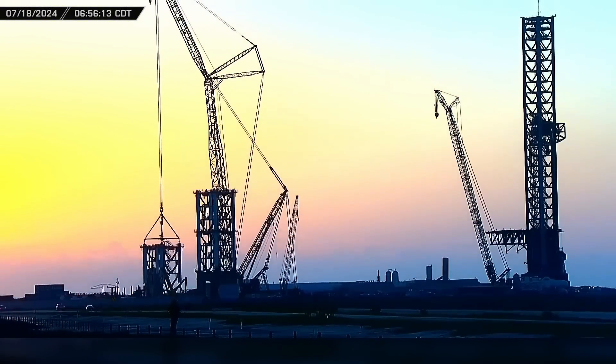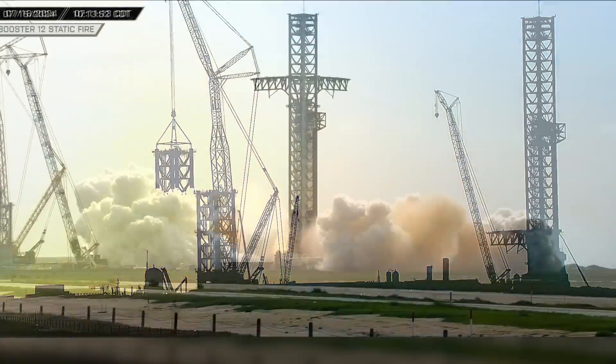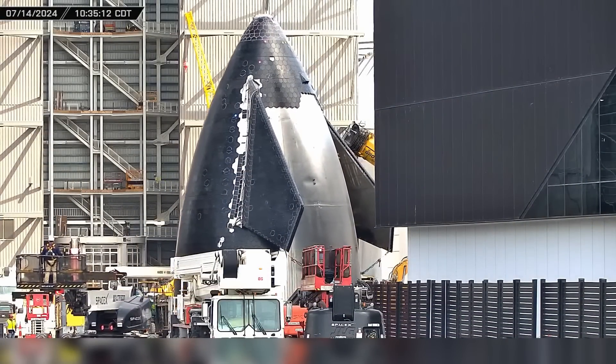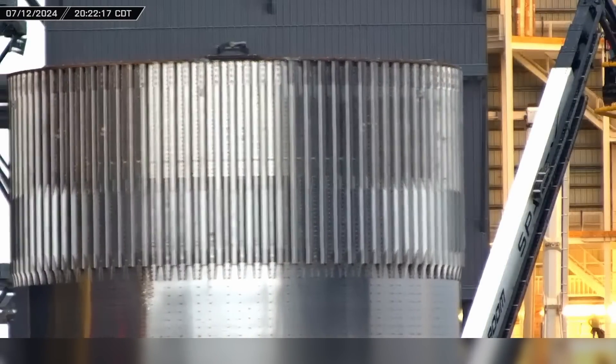With SpaceX moving ever closer to Starship's fifth test flight, crews continue stacking the newest launch tower at Starbase, and Booster 12 roars to life. We also get our first look at Starship's Block II hardware, as well as a new test tank. Now let's dig into this week's update.